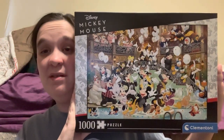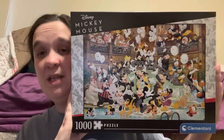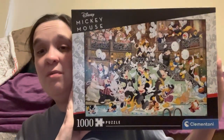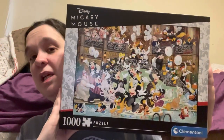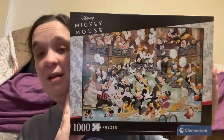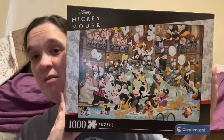I didn't know there is a 60,000-piece version of this puzzle! Has anyone put that together? It's the 1000-piece version I got, but would you guys like to see me put this one together in a video? Let me know in the comments below and we'll see how I do.